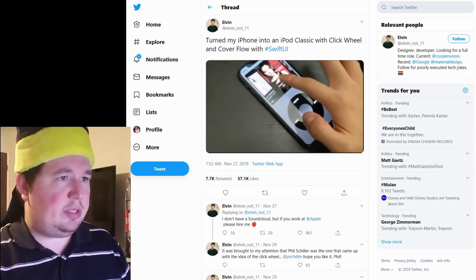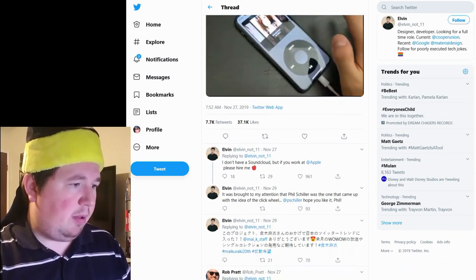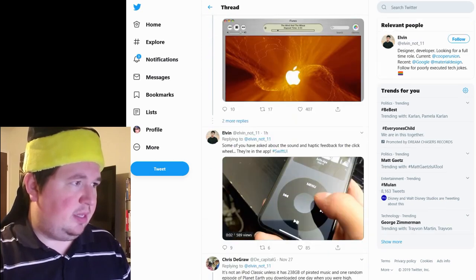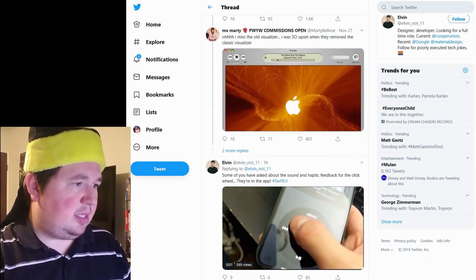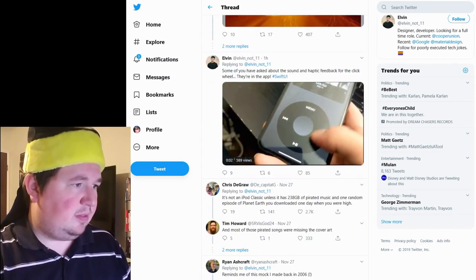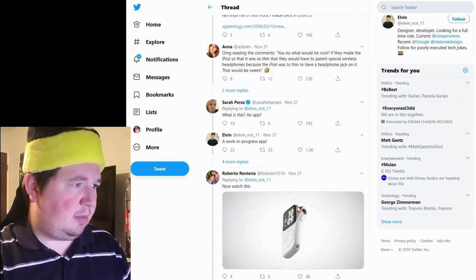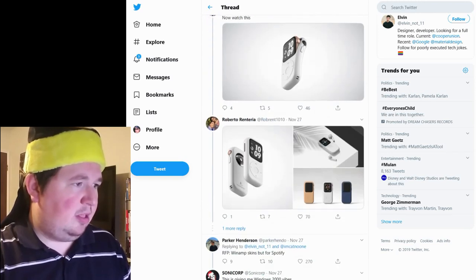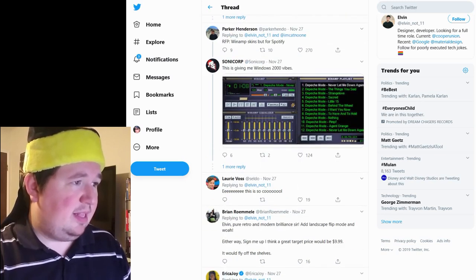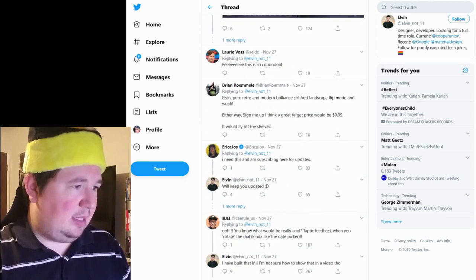I see additional tweets here. Let's see if anything has changed since then. He's got some responses, and the comments are extremely positive. It makes people want to bring Winamp back — I think that's hilarious.